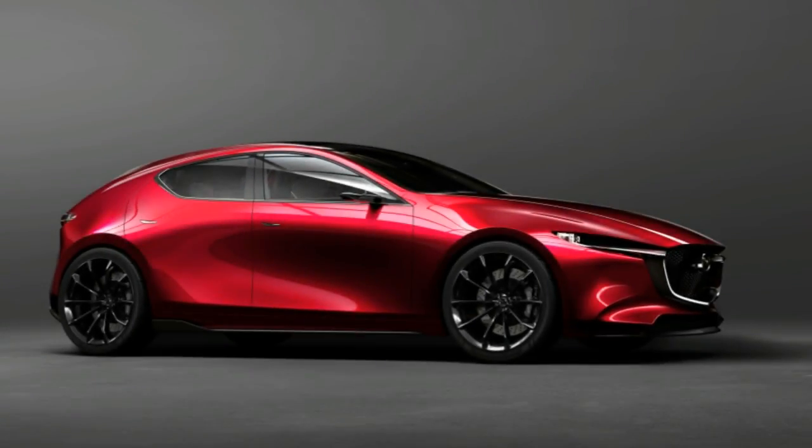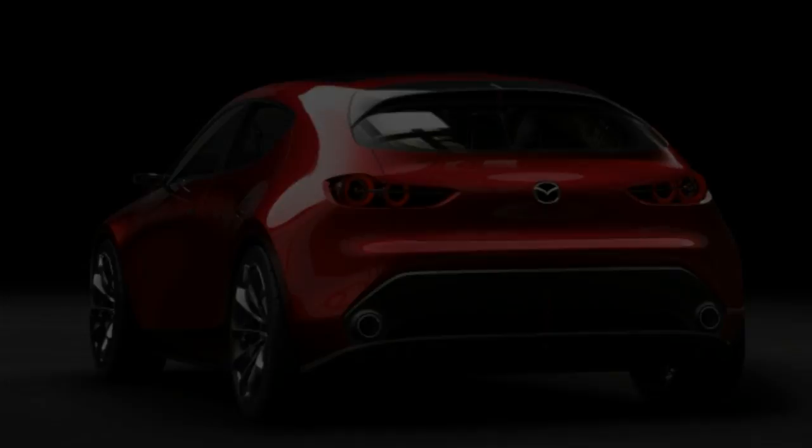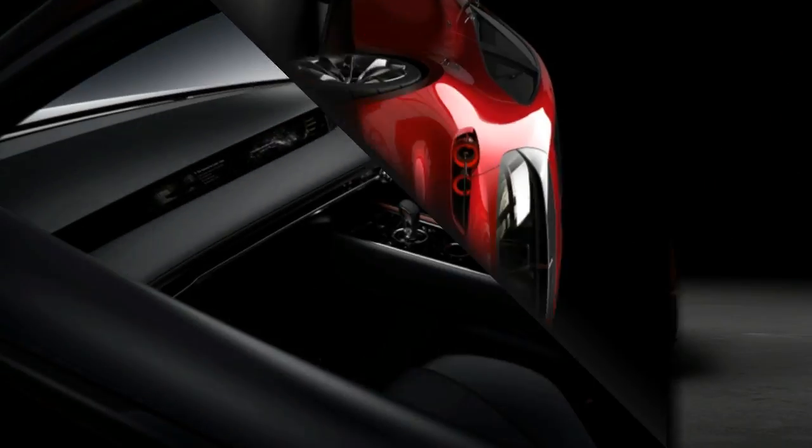There is a noticeable lack of a tablet-style screen inside, something that has become a staple in Mazda's recent vehicles. In its place, the Kai has a massively wide digital screen embedded into the dash that stretches from the center stack into the area ahead of the passenger seat.